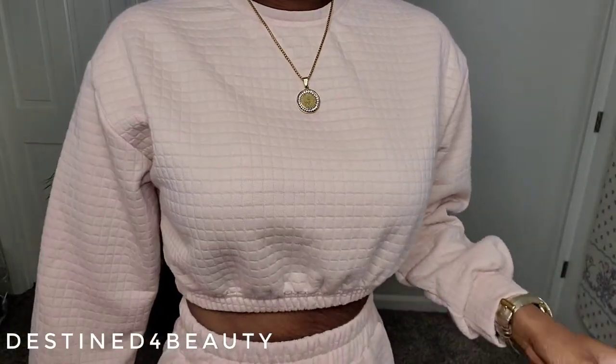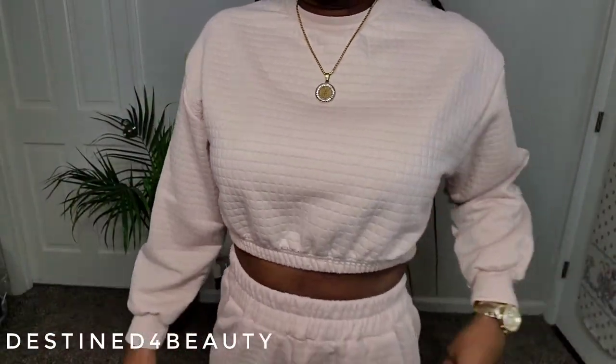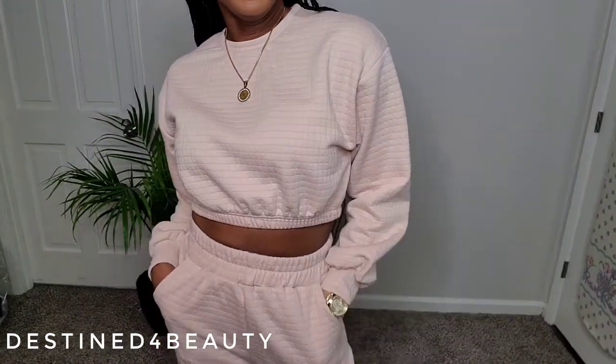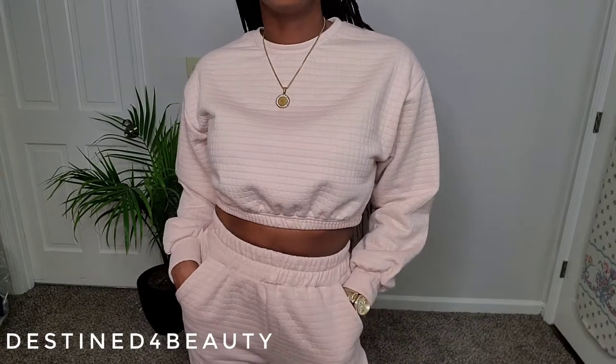First up we have this waffle-patterned two-piece sweat set. I'm going to zoom in so you can really see the waffle pattern on it — so cute! It's in this really pretty blush nude color.